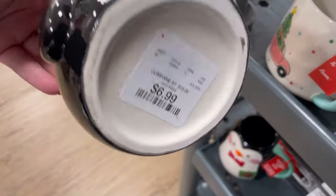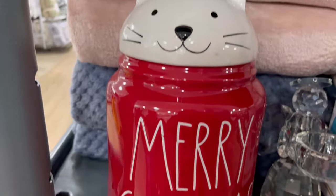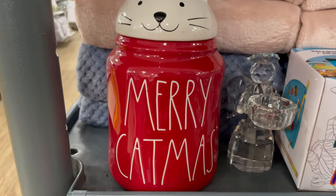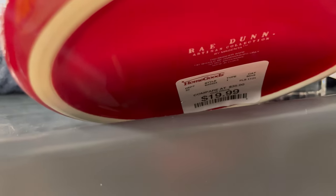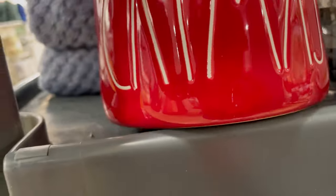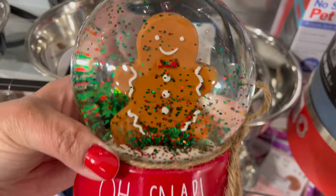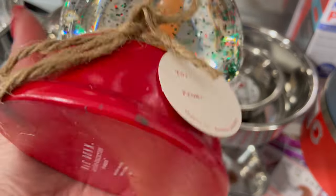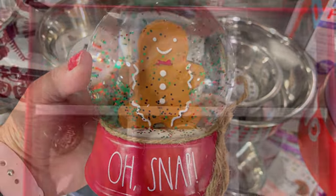I found this little chubby penguin mug for $6.99. And look how beautiful this Merry Catmiss canister is — I thought this was so cute. I like that it has the little cat topper. This was $19.99. I found this adorable snowman globe by Rae Dunn. I love the colors inside with the water. It's $15.